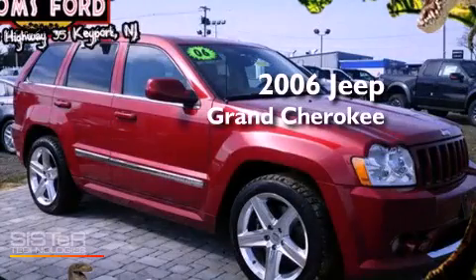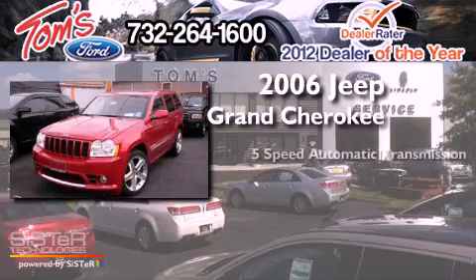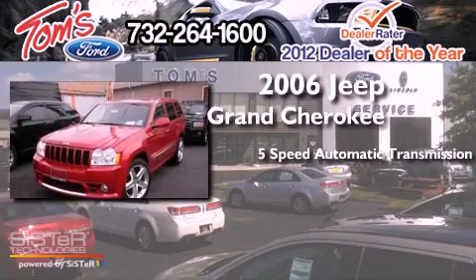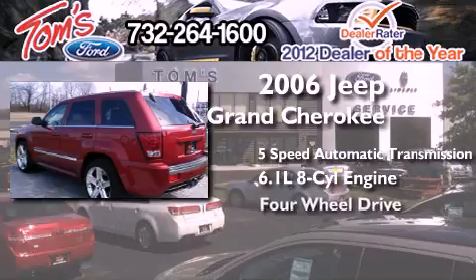This is a 2006 Jeep Grand Cherokee. This SUV has a 5-speed automatic transmission, a 6.1-liter V8, and 4-wheel drive.